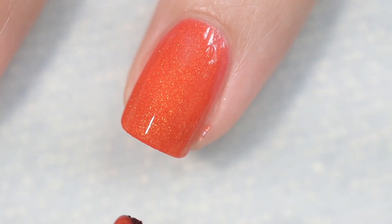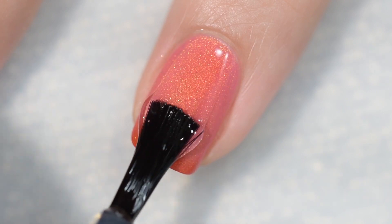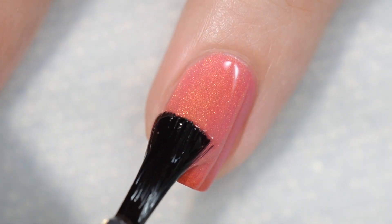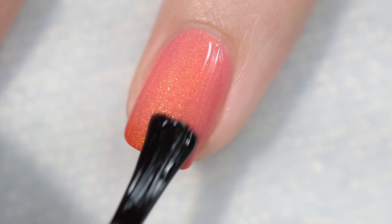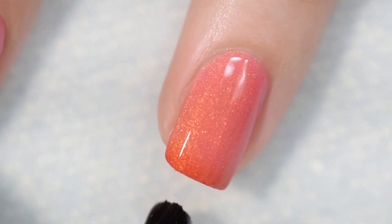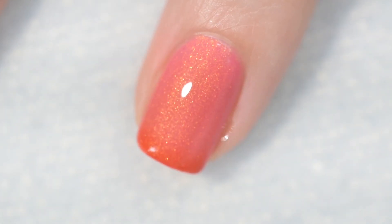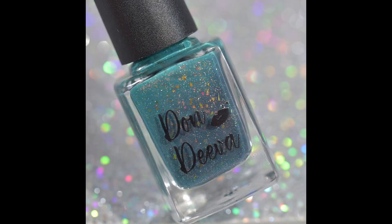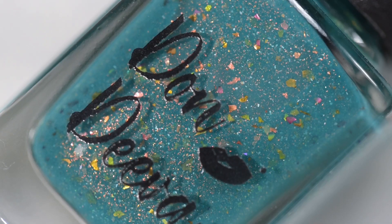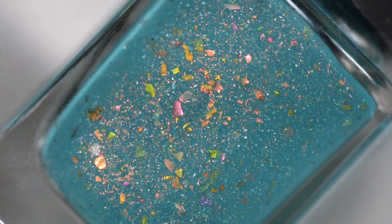So what camp are you in — do you say gravy or do you say sauce? I actually say both. Sometimes I'll call it sauce, other times gravy. But one thing I always say is the brown stuff is always gravy — like gravy fries. I'll use it interchangeably for the red stuff, though. Did I just say the red stuff? Tomato sauce!